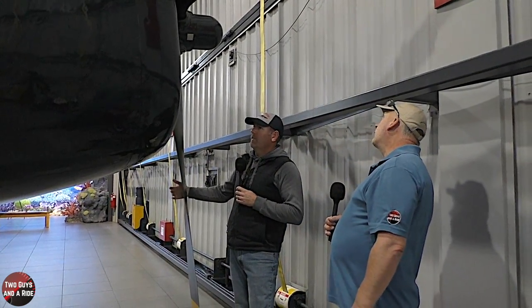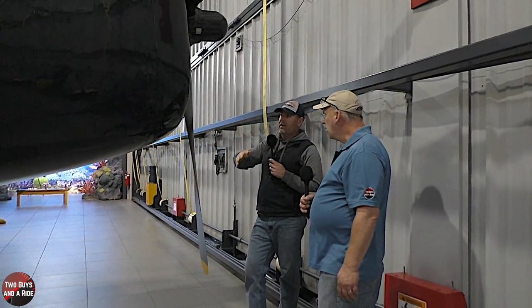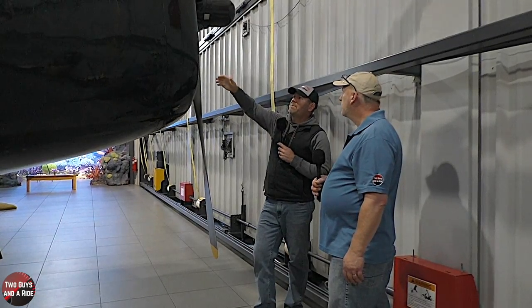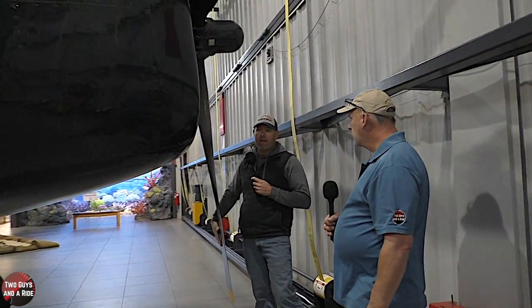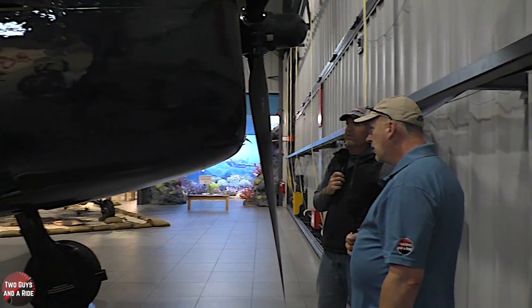It's a three-blade prop. A lot of the later fighters, like the Mustangs, the Corsair, and the P-47, had four-bladed props. The Hellcat had a three-blade and never had a four-blade — maybe an experimental version, but not in production.